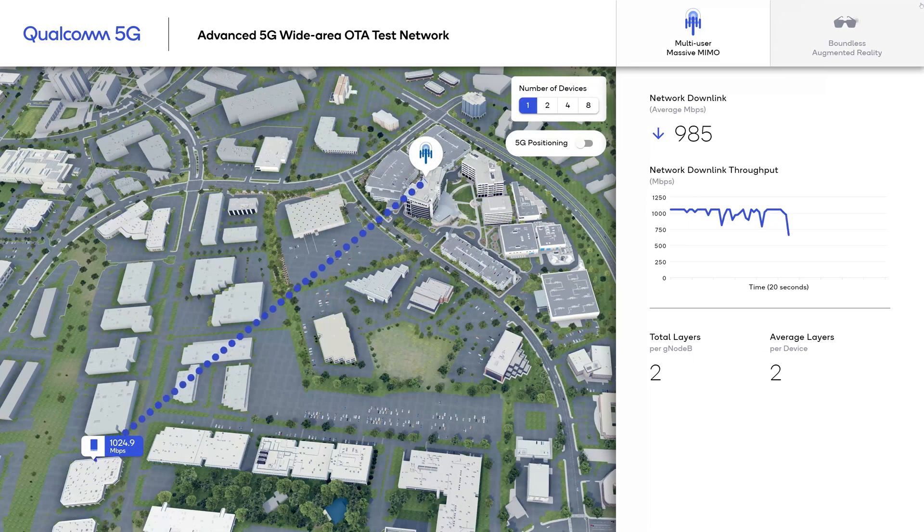In the case of one user per cell, we can achieve 1 Gbps at 670 meters. This is achieved with an average number of layers of 2.